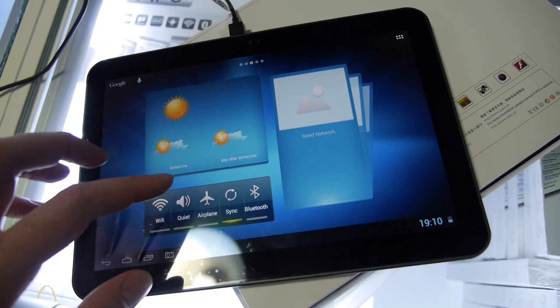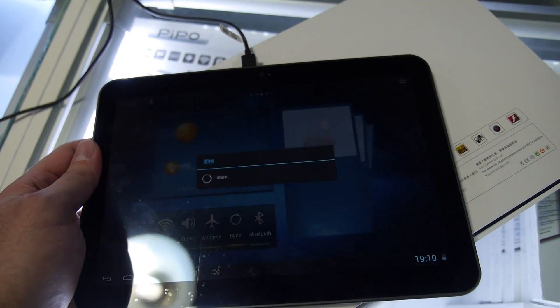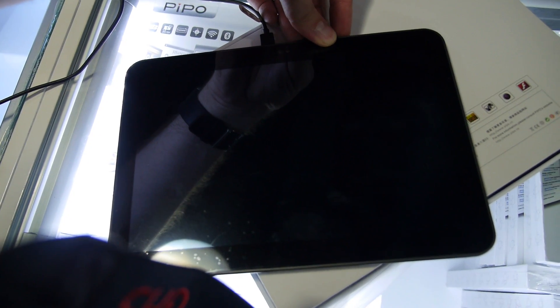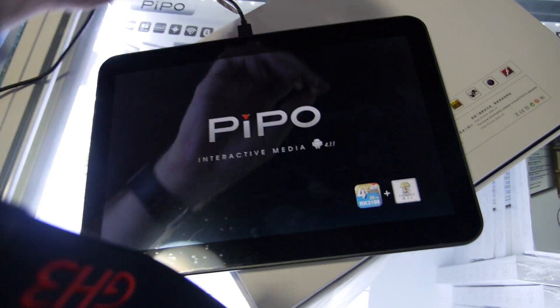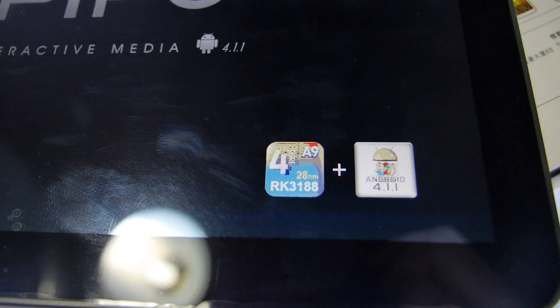Let's turn it off and back on to see the boot screen. There you can see: Rockchip 3188, Android 4.1, 10.1 inch.